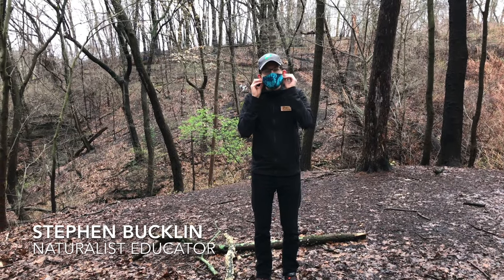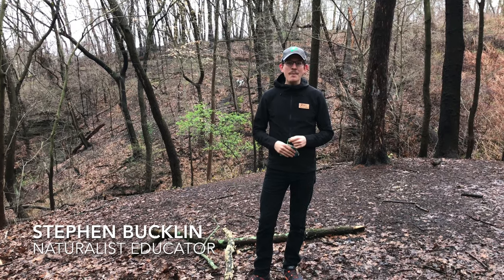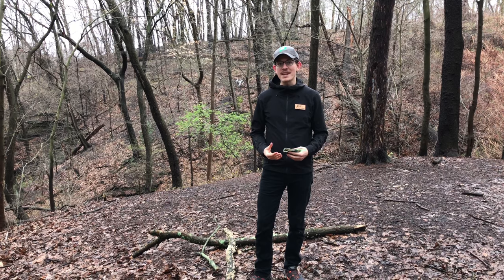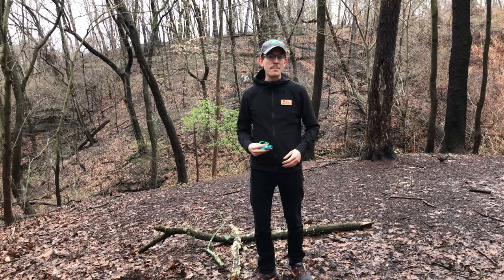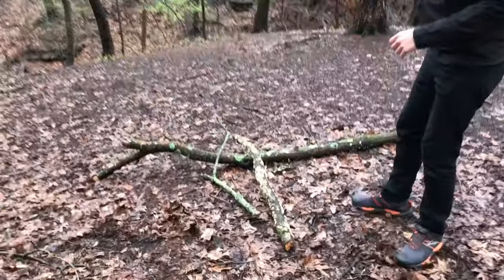Hey everyone! Steven here from the Pittsburgh Parks Conservancy. I'm out for a walk in my neighborhood. There's a bunch of fallen branches that I've been finding, and fallen branches are one of my favorite places to look for lichens and for mushrooms. So come on down here, let's take a look at some of these fallen branches.